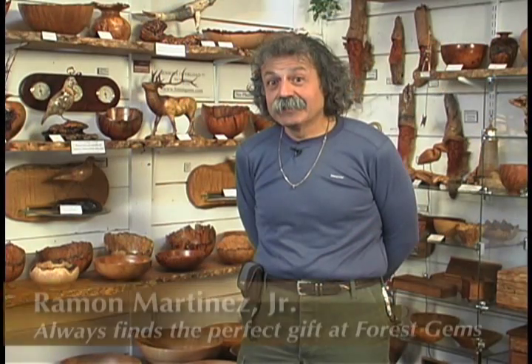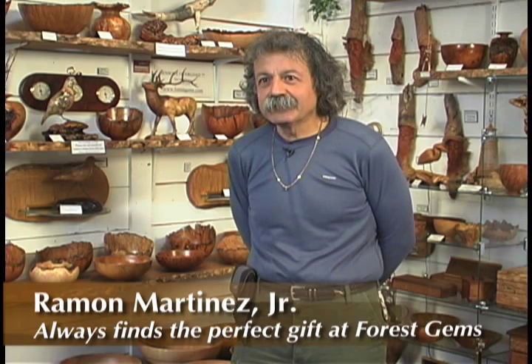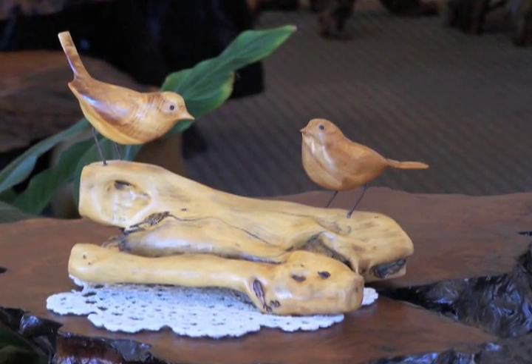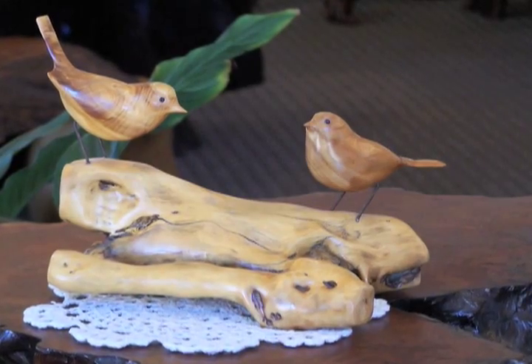I was desperate for a Valentine's gift and I actually knew I would find it here while I was walking that morning in Port Angeles. So I drove here and actually did find it here. It was two chickadee birds mounted on a piece of wood, and it turned out to be the perfect thing I was looking for. So it's very magical.